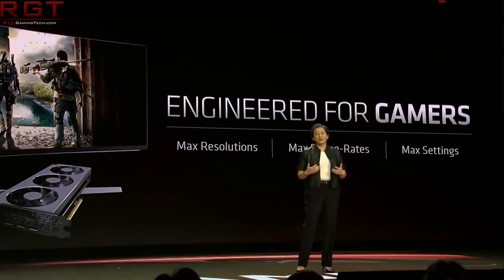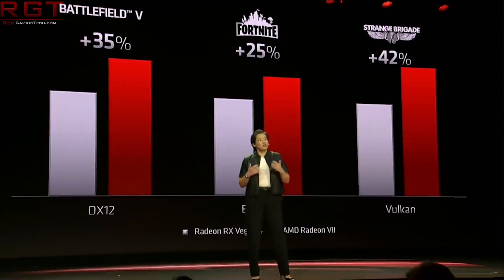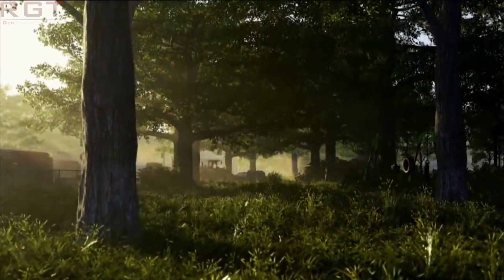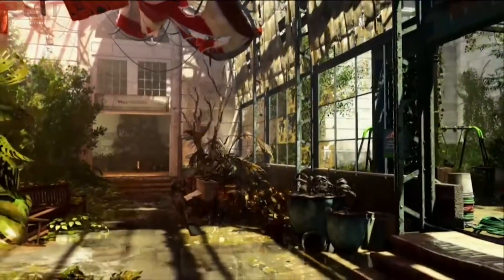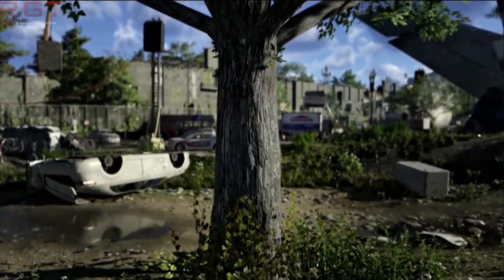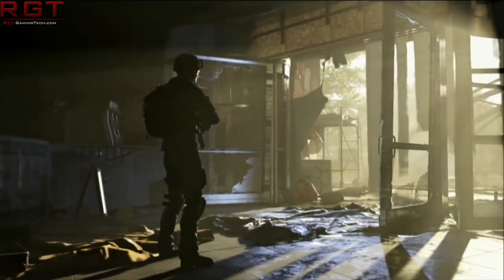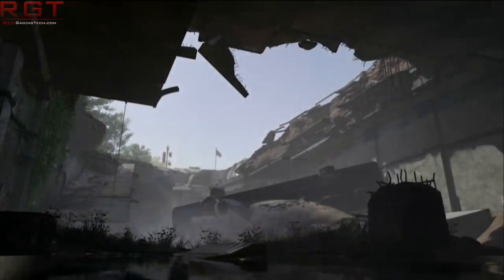So if you want to use Pro features but also game at the best you can, you can just switch between the two drivers — and that is a very cool feature. For anyone working in professional or enterprise environments, the Radeon 7 just became a really amazing value add, since rival professional cards are well above $3,000, making the Radeon 7 a much cheaper alternative. It's a nice value addition even if not everyone ends up using it.